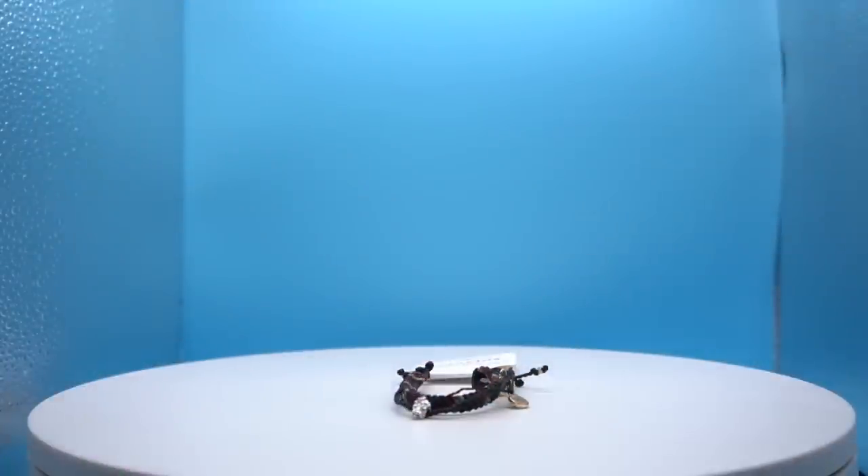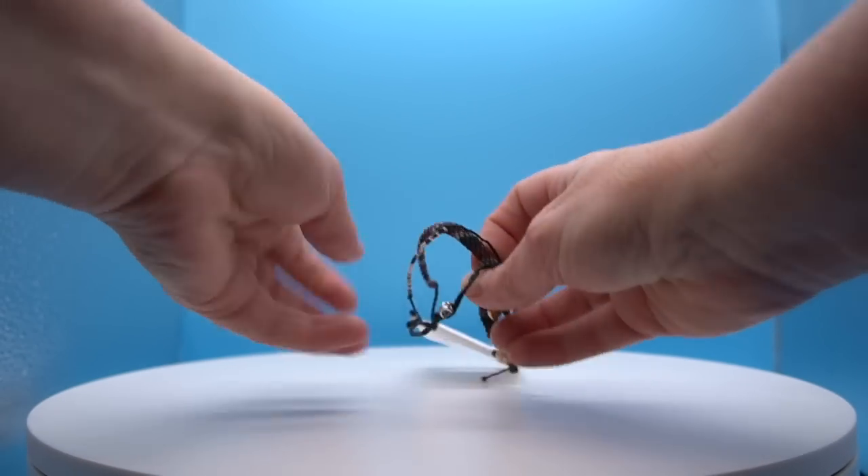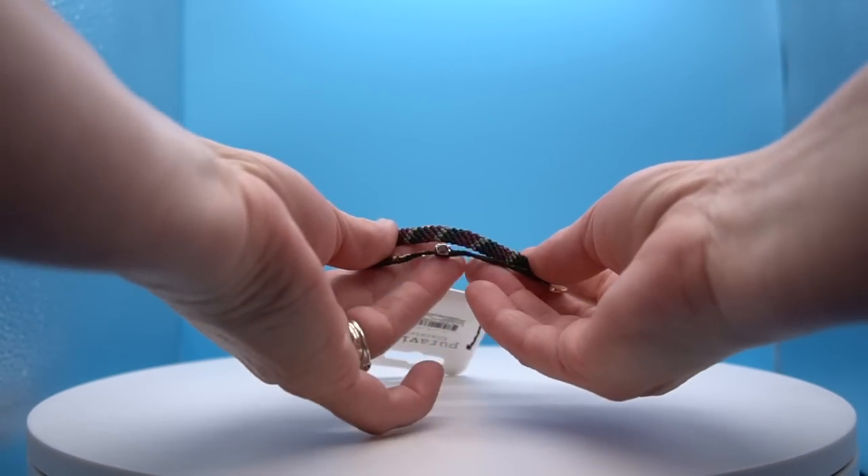We're going to jump right into it and show you one of our Pura Vida bracelet club stacks. This is a monthly bracelet subscription that's $15 per month and it's absolutely one of my favorite non-cosmetic things. I have two months of stacks to show you. Let's go to camera two — I'm going to lay down this bracelet stack. This must be the September or October stack.